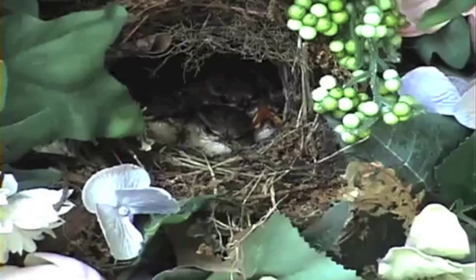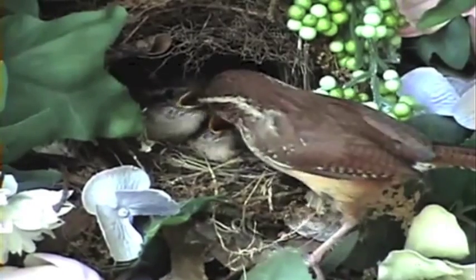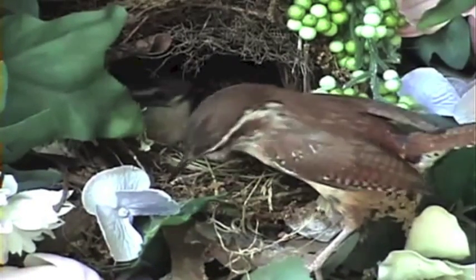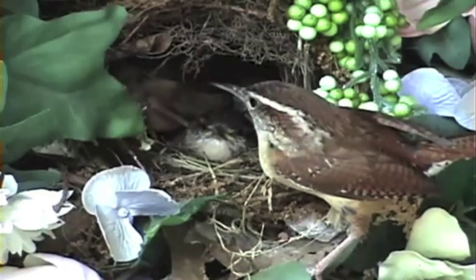Müllerian mimicry is a phenomenon by which one poisonous species mimics the physical appearance of another similar poisonous species in order to avoid predation by common predators. In layman's terms, it's when two poisonous species are being eaten by the same predator, so they slowly evolve to look alike, so when a predator learns not to eat one, the other is also protected.